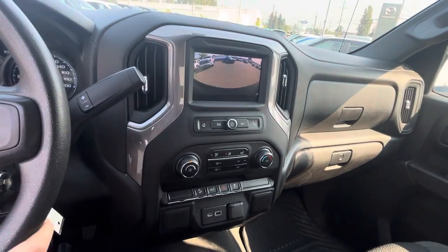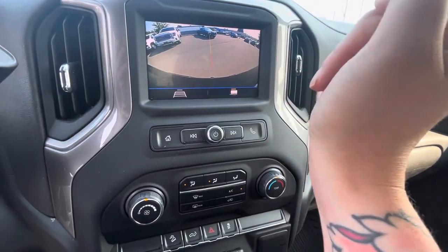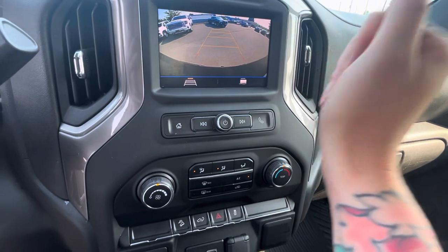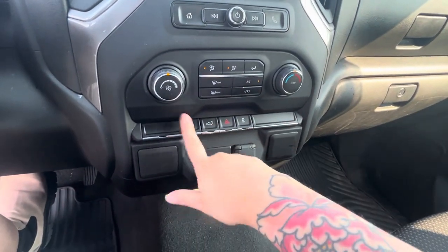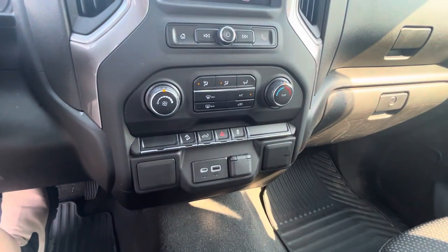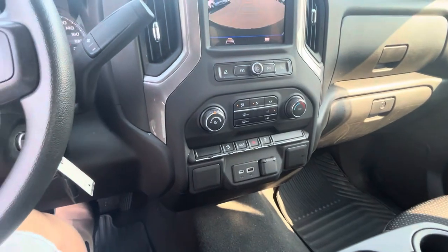When you go into reverse, the camera pops up as well. You can go into the trailer view too so you can get it exactly where your tow hitch is, which is always so nice. You can pop the tailgate down from here. You've got hill descent, traction control, AC, everything down there, and USB ports.